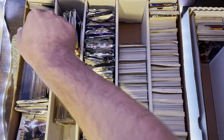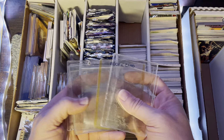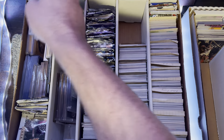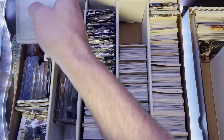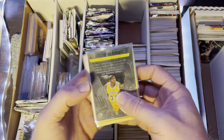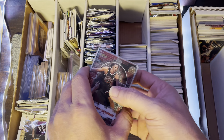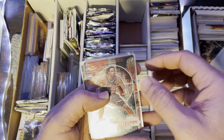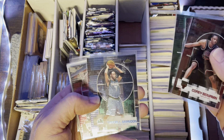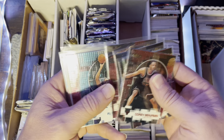Let's grab a handful — what do we got here? I don't know what some of these are. Should I put them over there? Oh, penny sleeves. I think I probably just need to sleeve these cards. Grant Hill — oh my, what is in this box?